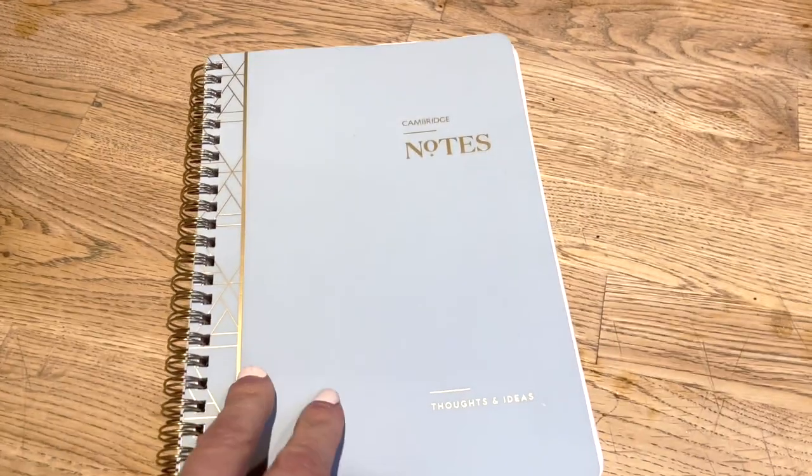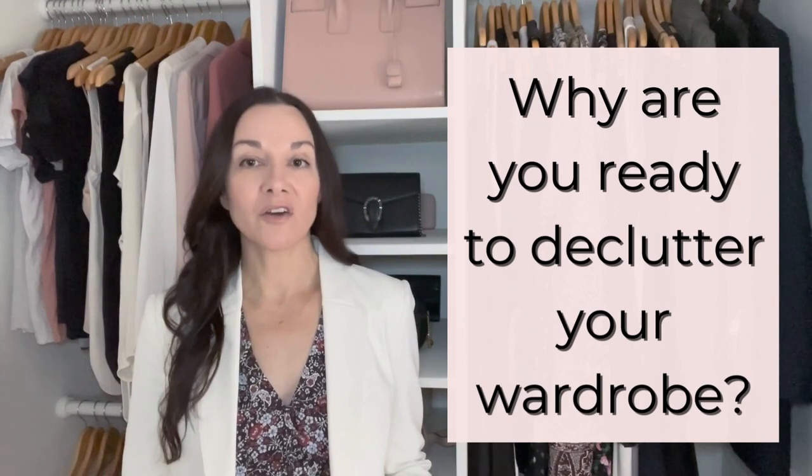For the first step, go get a notebook, a journal, something you write in — a piece of paper, a post-it, whatever it is — and a pen. Think about why you clicked on this video, why you're ready to declutter your wardrobe. Write it down. Is it to make your life feel lighter? Is it to let go of things and get dressed easier? Write it down right now, because this is what I want you to go back to throughout this process. If you start struggling, if you start giving up, if you start feeling the emotional overwhelm, pause, take a deep breath, and go back to what you wrote to help you keep going.